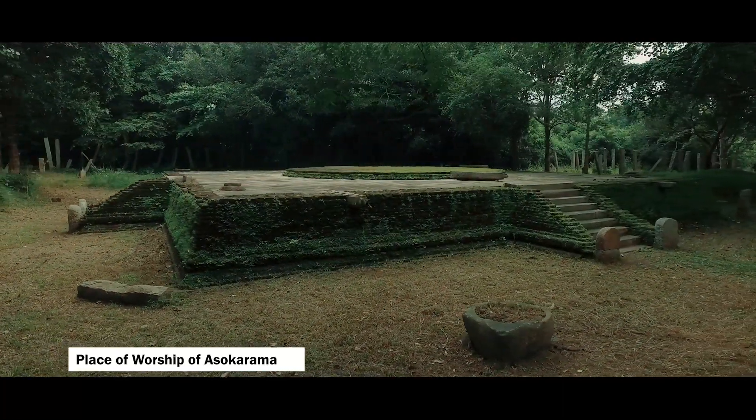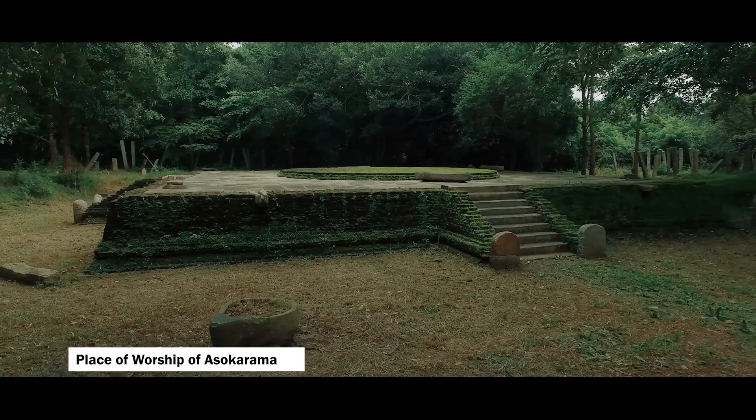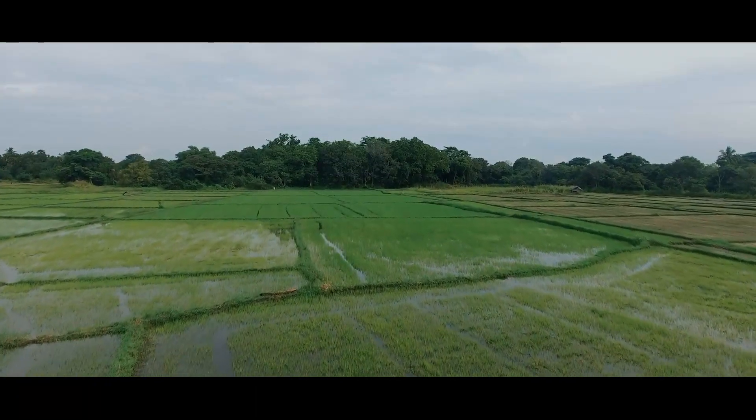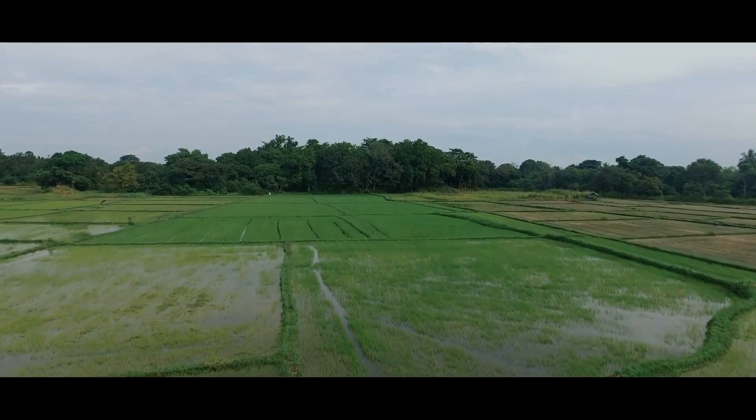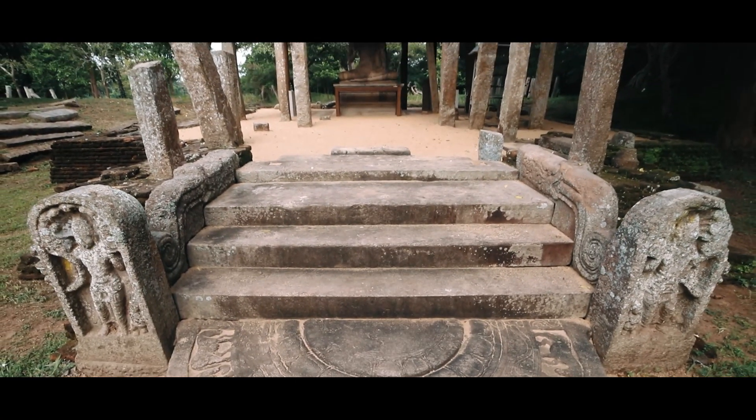Factors of inscriptions that can be identified as a developed monastery complex belonging to the period of 6-9 AD have been found. The inscription made by King Sena II, found in Pankulia paddy fields, is important as the order of a royal order can be recognised.